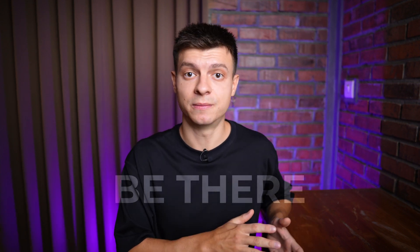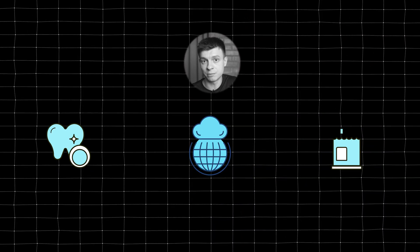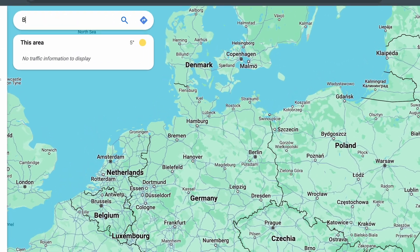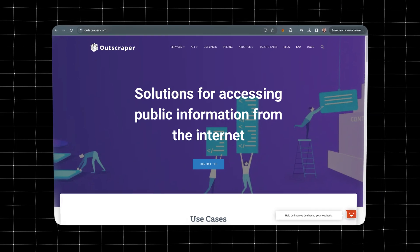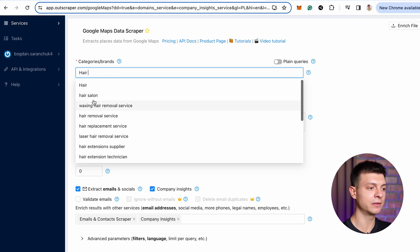LinkedIn is great, but your potential customers might not be there. For example, a few years ago I was selling software to local businesses such as dentists, barbershops, and restaurants. For that kind of targeted B2B customer, the best lead generation method was actually scraping Google Maps. You can go to Google Maps, type something like 'barbershops Poland,' and manually go through results one by one — but of course this can be done by software. Let me show you how to automate this process.